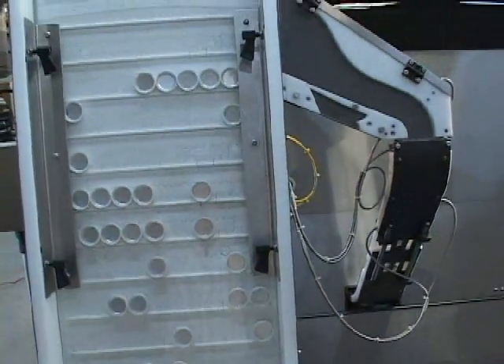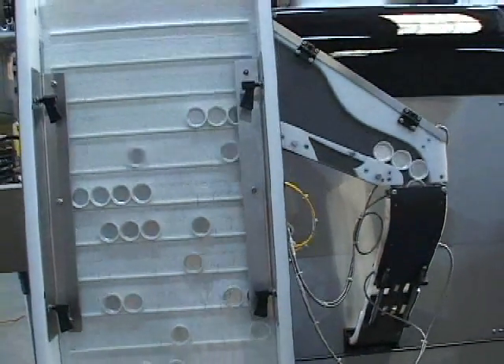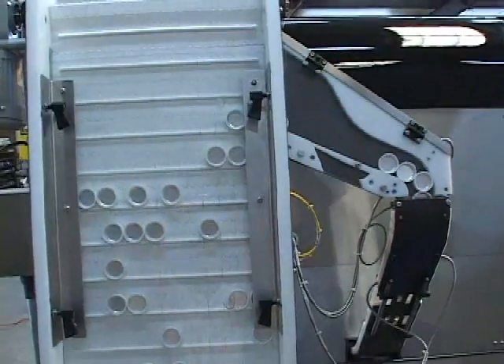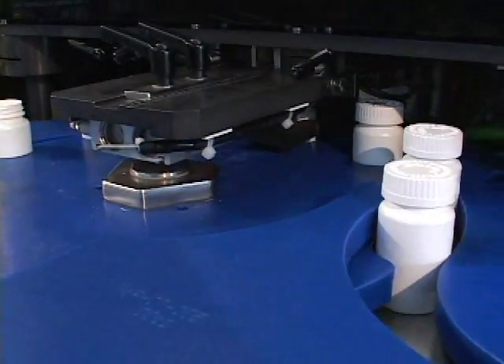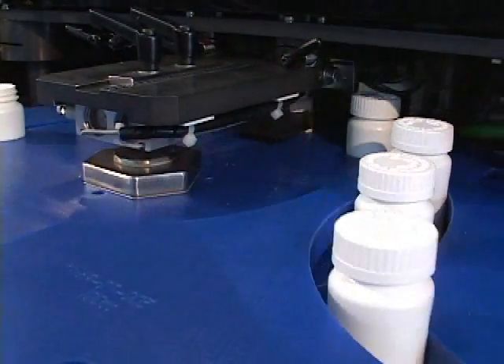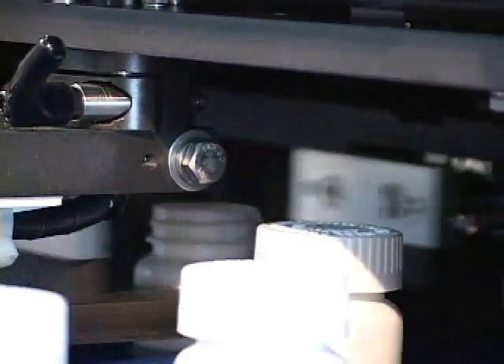NEM now offers a full line of servo cappers to fit the various needs of its customers. The cappers start with the single head and continue on up to multiple head, high-speed rotary chuck cappers, all with the same servo capabilities.